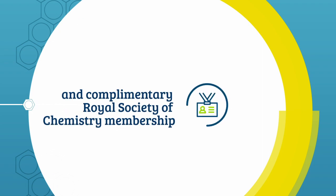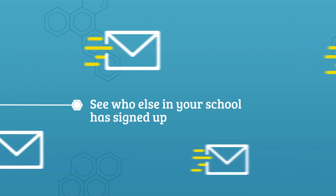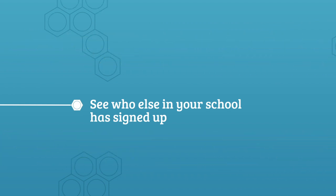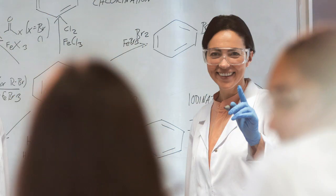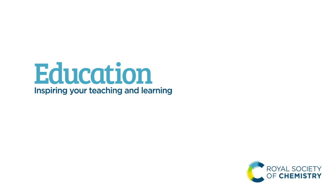And complimentary Royal Society of Chemistry membership for the lead contact in your department. See who else in your school has signed up and invite your colleagues to join and have access to the support too. Inspiring your teaching and learning.